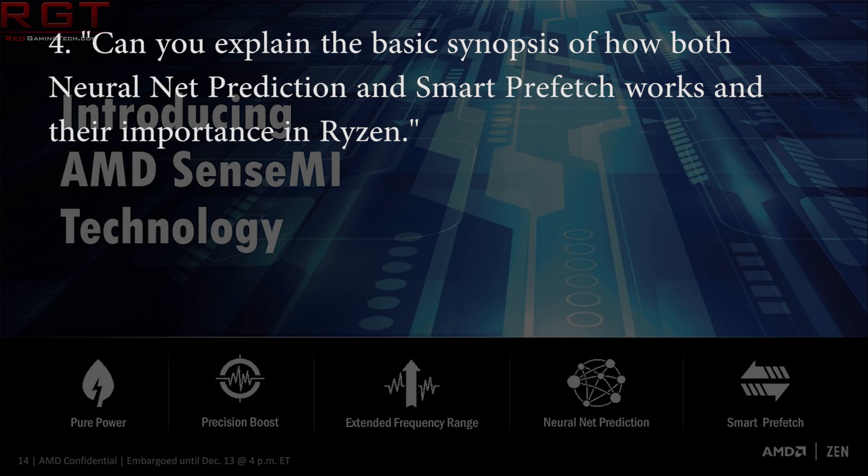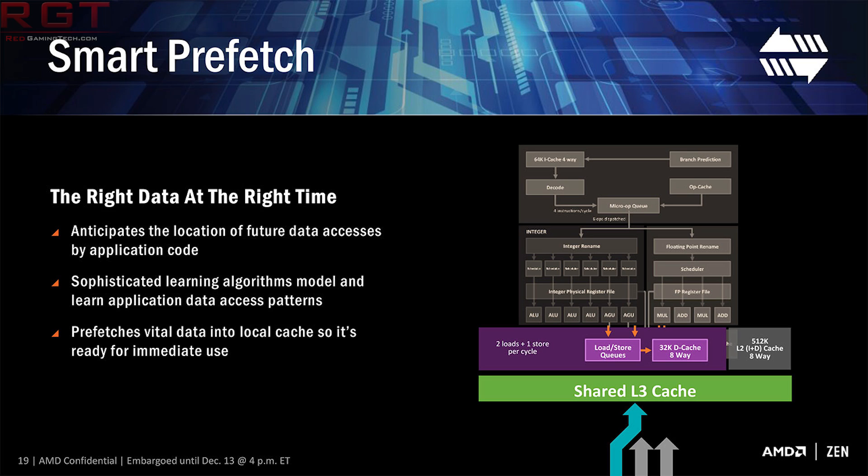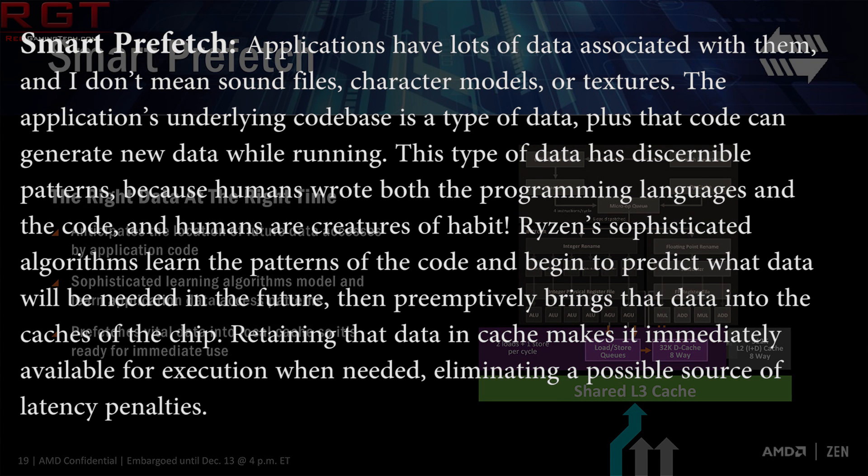So the next one I asked: can you explain the basic synopsis of how both neural net prediction and smart prefetch work and their importance in Ryzen? He begins — smart prefetch: applications have a lot of data associated with them, and the application's underlying code base is itself a type of data. This data has discernible patterns because humans wrote both the programming language and the code, and humans are creatures of habit. Ryzen's sophisticated algorithms learn the patterns of the code and begin to predict what data will be needed in the future, then preemptively bring that data into the caches of the chip. Retaining that data in cache makes it immediately available for execution, eliminating a possible source of latency penalties.